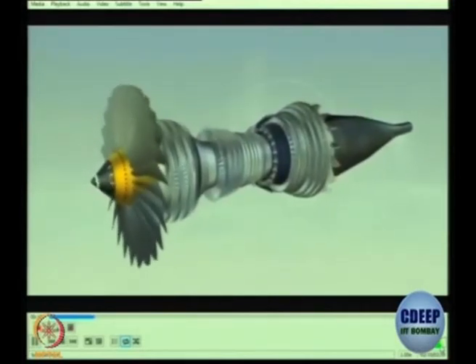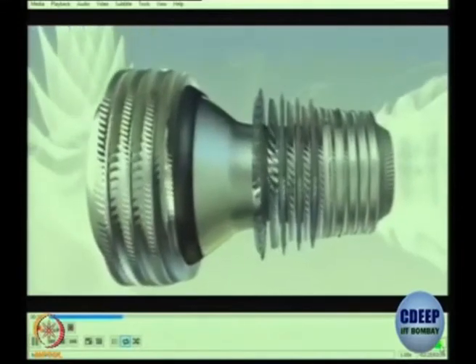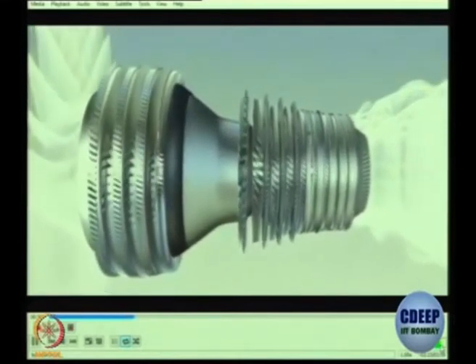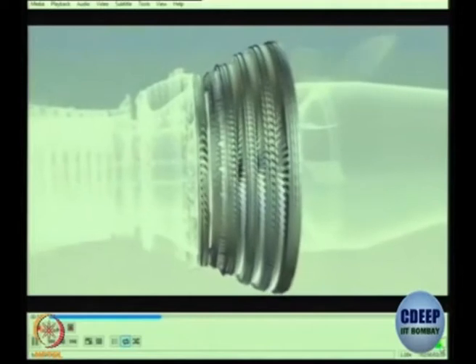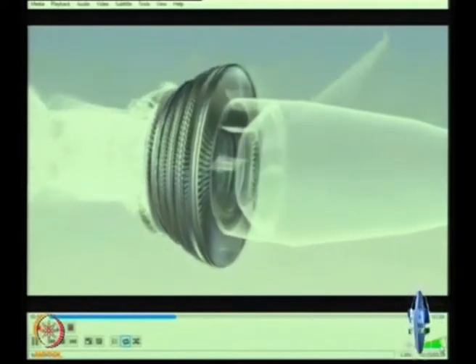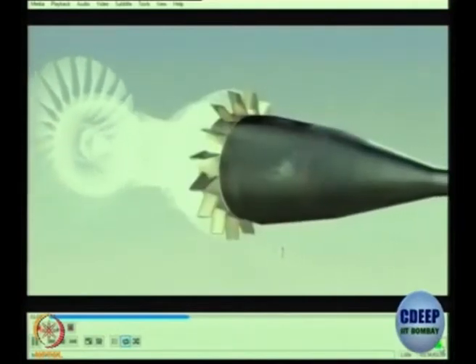These are the various components of the CFM 56-7B: the fan, which is a large diameter propeller; the low and high pressure compressors with 12 stages which, step by step, increase the pressure of the air; the combustion chamber in which jet fuel is mixed with air and burned; the high and low pressure turbines with five stages — one high pressure and four low pressure — which drive the compressors and fan; and finally the exhaust assembly.